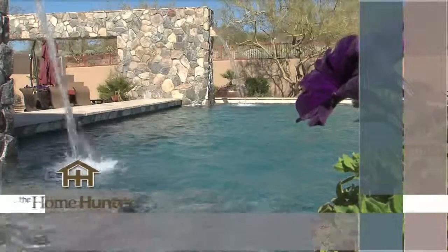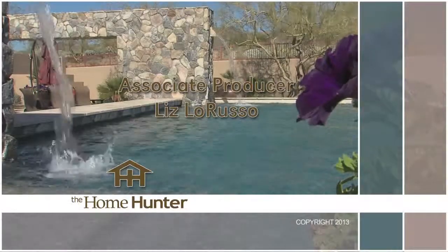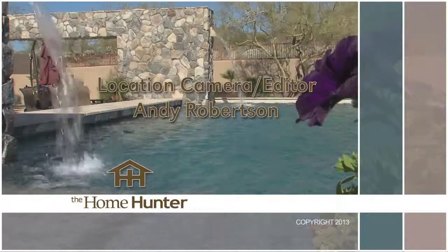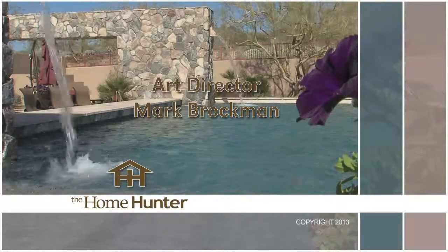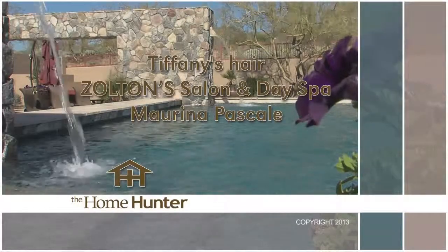We hope you enjoyed the show today and that you found your dream home. If not, be sure and tune in next week for a lot more fabulous home buys and interesting home-related products. If you have any questions or would like information on how you can get your company on the Home Hunter, please give us a call at 602-331-7292 or visit our website at homehuntertv.com. I'm Tiffany Hunter and I look forward to seeing you again next Sunday morning. Thanks for joining us. We'll see you again next week.